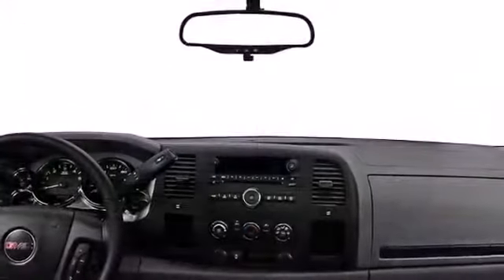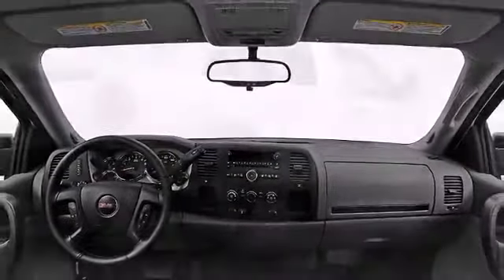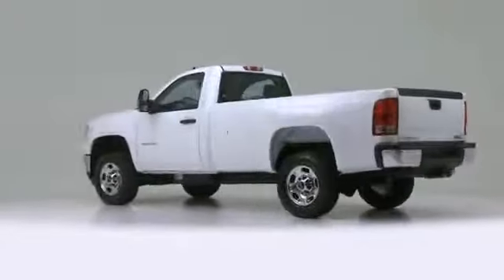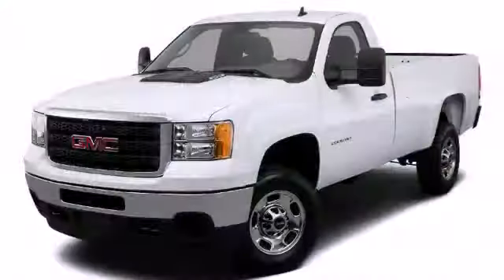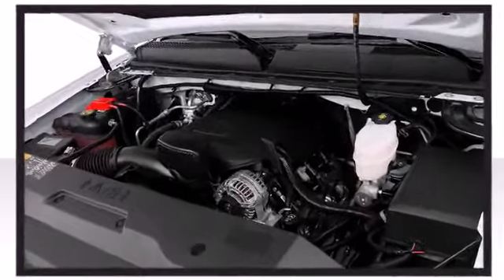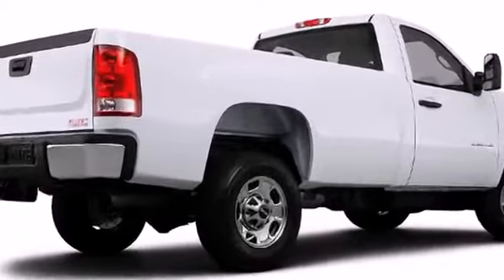Performance, ride, and head-turning good looks — this two-door, three-passenger truck offers the latest in technological innovation and style. It features an automatic transmission, rear-wheel drive, and a powerful eight-cylinder engine. It all starts at the exterior, as this vehicle achieves